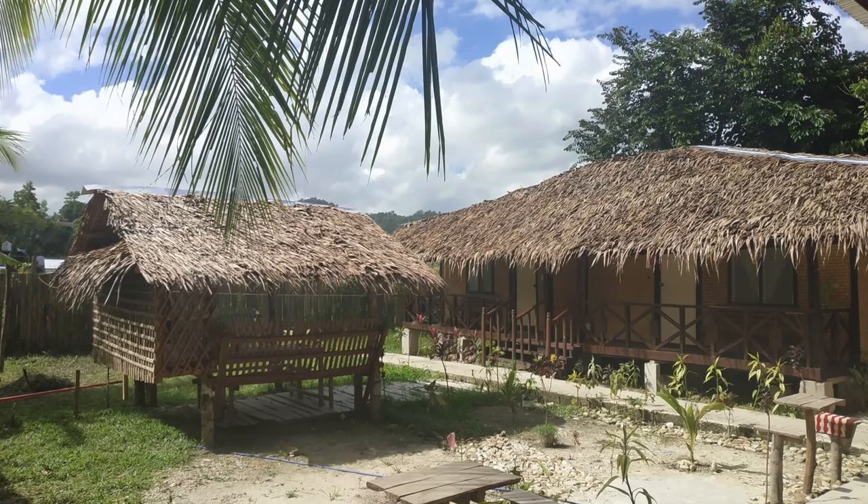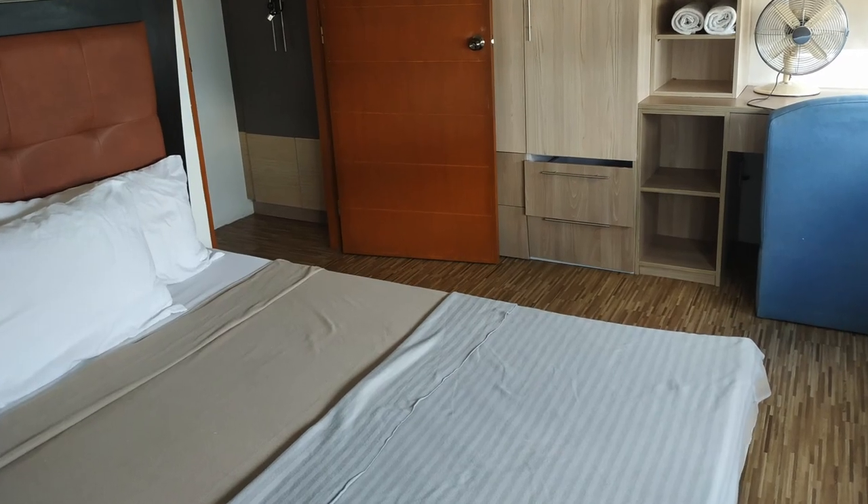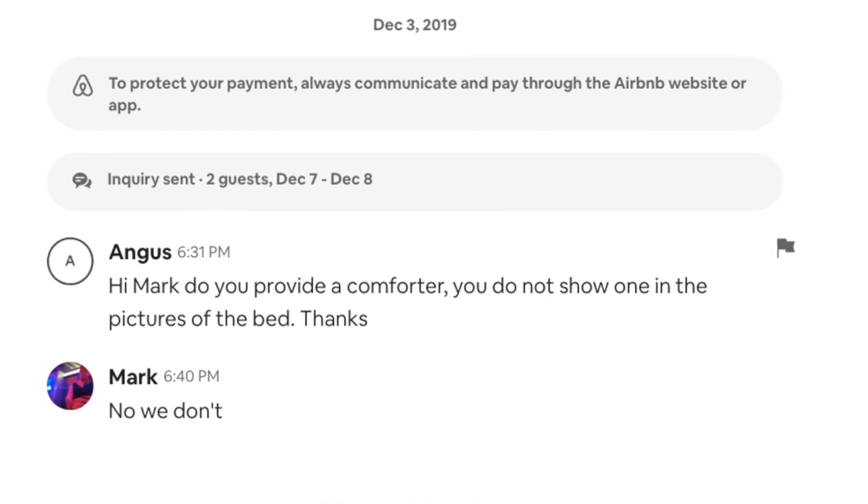Moving on to number two: going back to the main point that the Philippines is a warm country, comforters are actually not the default standard in most homes. Comforters might be the standard in hotels with central air conditioning and all the bells and whistles of a multi-star hotel, but remember, Airbnbs are just really our personal homes. I personally did not grow up using a comforter. I'm not ruling them out altogether — many Airbnb hosts do offer a duvet or comforter — but it's not the default. If you're looking for one, best to ask your host before booking or before your stay, but please don't expect this as the default.